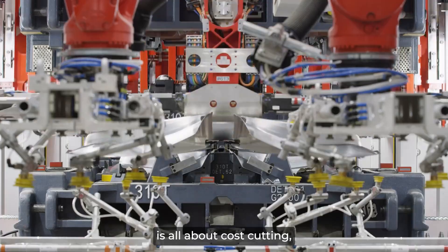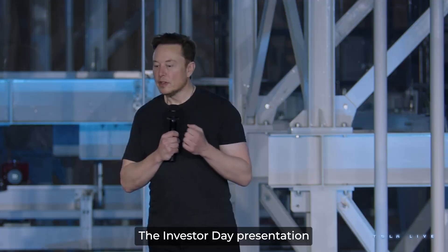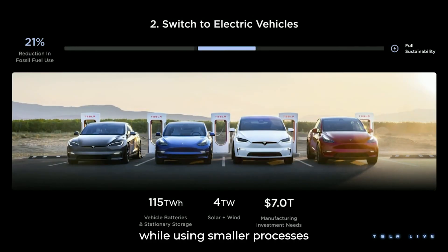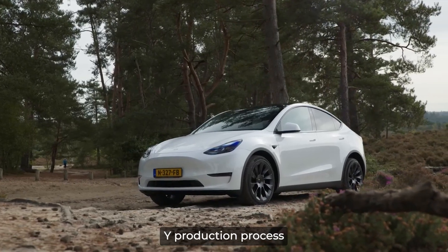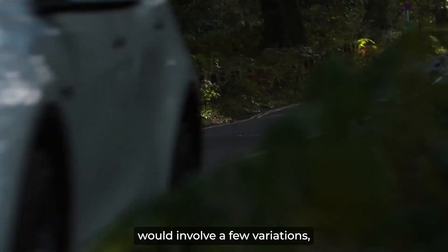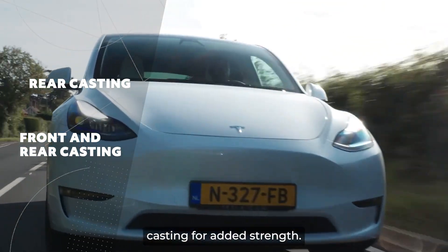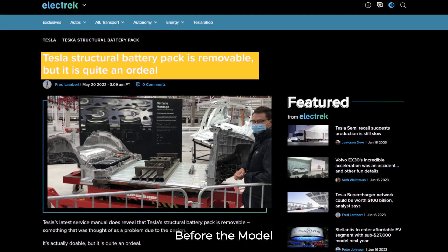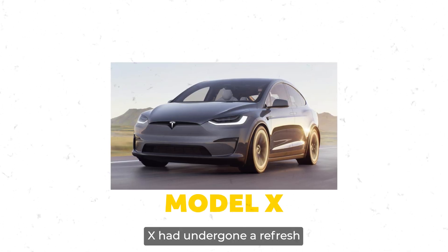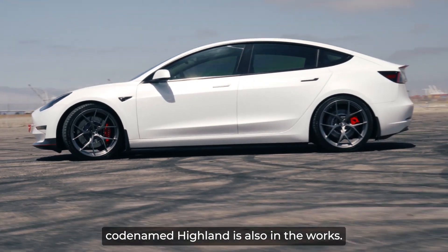Project Juniper is all about cost-cutting, which means that Tesla is keeping the majority of their changes on a budget. The Investor Day presentation gave a glimpse into how Tesla CEO Elon Musk wants to keep cutting costs while using smaller processes and a shorter factory downtime. Musk said that the Model Y production process would involve a few variations, such as having either a rear casting or both a front and rear casting for added strength. The Model Y will also feature a structural battery pack for added durability. Before the Model Y, the Model S and Model X had undergone a refresh, and the brand new Model 3, codenamed Highland, is also in the works.